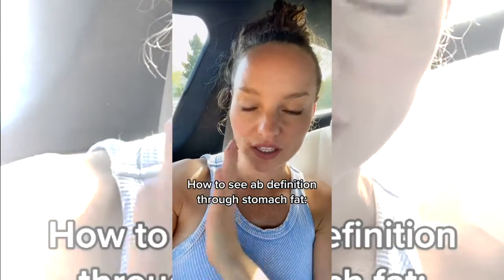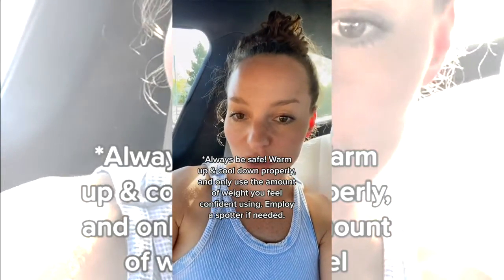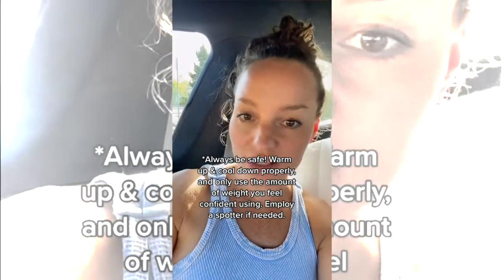That means only stimulating them with lots of reps, or only stimulating them with lots of weight to get them to break down and grow, neither one is going to work in exclusion. The clients I've had who want to see ab definition really, really quickly — this is what I coach them to do. Here's the formula: you want to do a lot of reps and a lot of weight. Now let me be clear — I don't want you to break form, I don't want you to be unsafe.